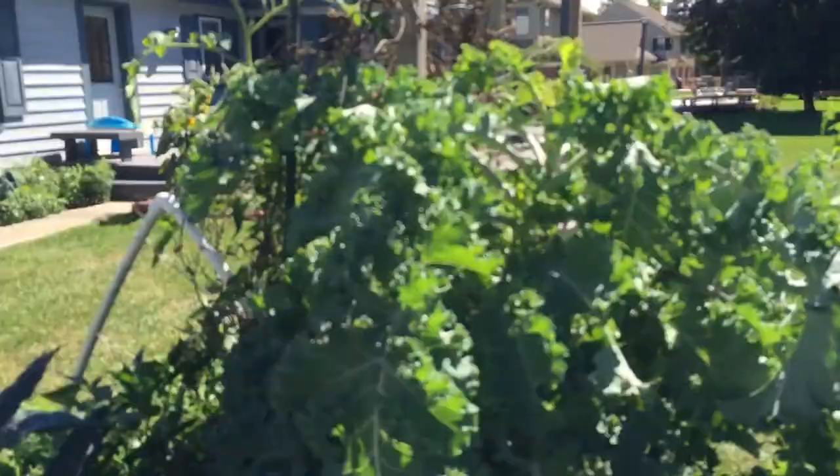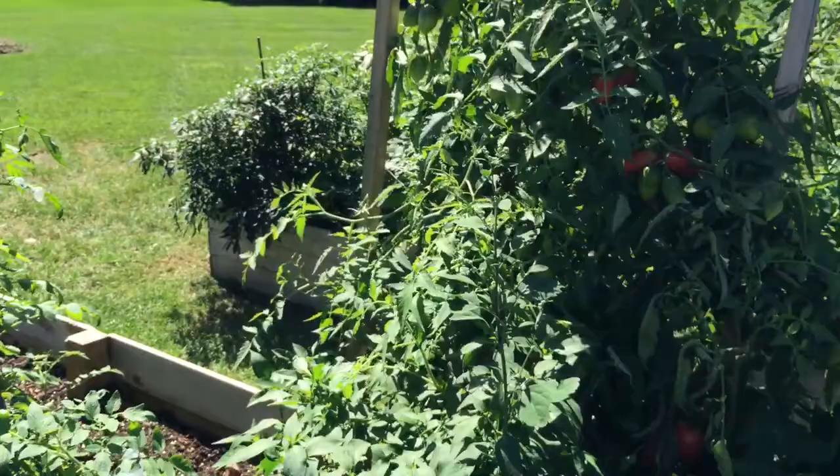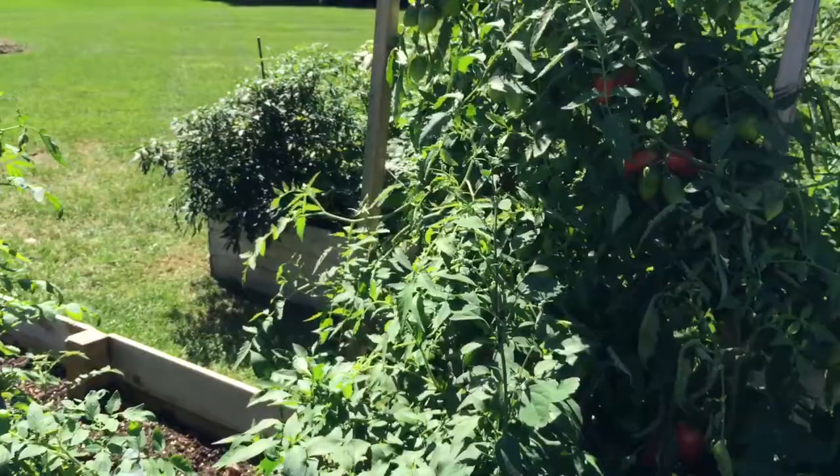Tomatoes are doing great, no complaints there. I've got probably 15 or 18 bags of frozen tomatoes in my freezer, and as you can see, I'm going to be adding to it real soon. I hope you guys are all having a wonderful gardening season — enjoy!